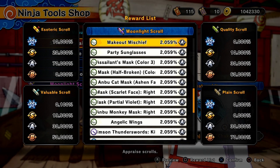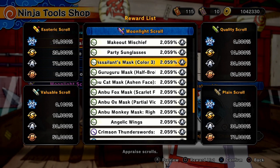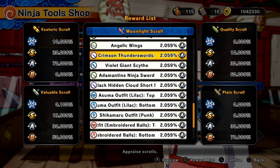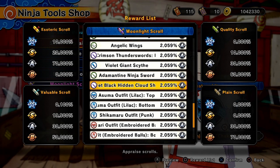Now we move on to the accessories, which is going to be Makeout Mischief, Party Sunglasses, Assailant's Mask Color 3, Guru Guru Mask, Half Broken Color 2, as well as these Anbu masks. And the last accessory is going to be Angelic Wings. Then we move on to even more weapons: the Crimson Thunder Swords Kiba, the Violet Giant Scythe, Adamantine Ninja Sword, and the Jet Black Hidden Cloud Short Sword.